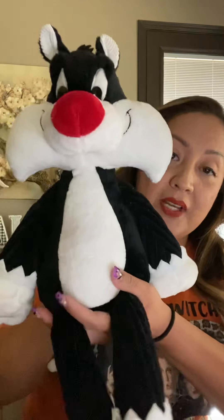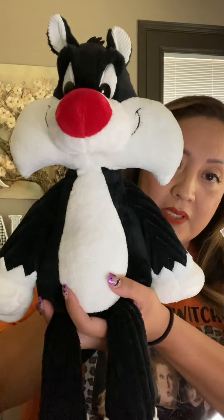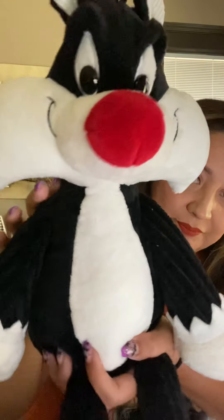So this is the full-size Scentsy buddy of Sylvester — super cute, look at his nose. And Tweety — you can't have one without the other.